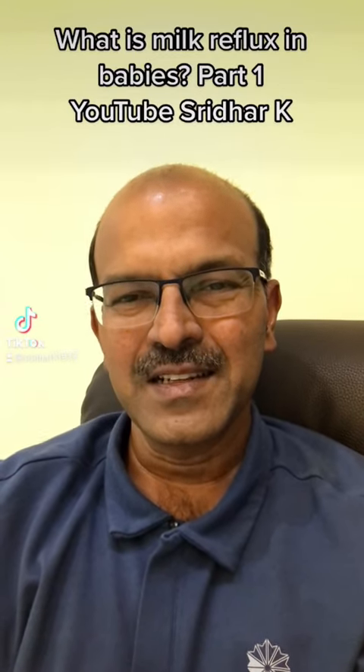Hi, I'm Dr. Sridhar. Many parents are worried about reflux in their babies — spelled R-E-F-L-U-X. This is nothing but the milk regurgitating up from the stomach into the food pipe.